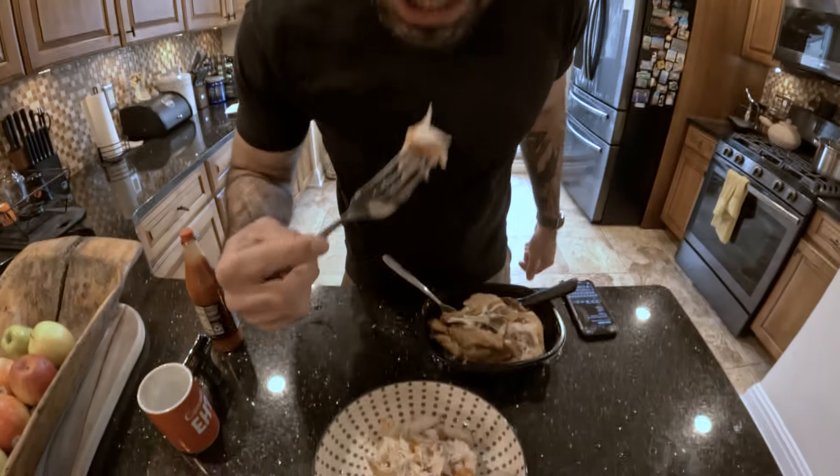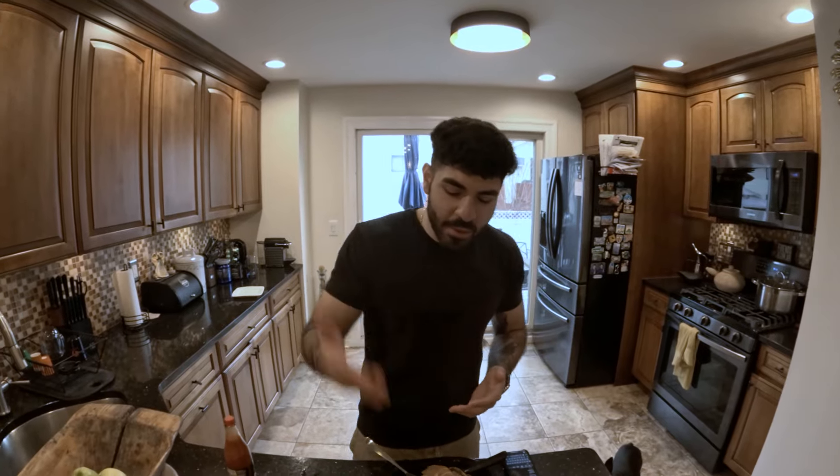Got a little bit of hot sauce. At the end of the day, it's chicken — 7 out of 10. Easy.